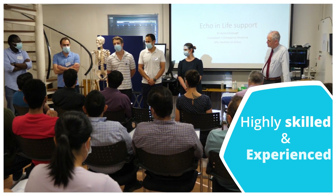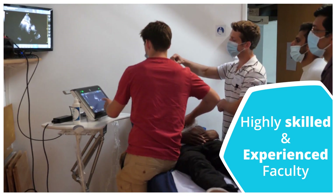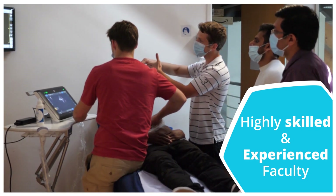We employ a diverse array of highly skilled and highly experienced faculty, many of whom have attended our courses and then gone on to work with us.